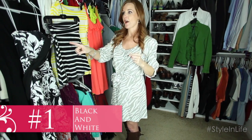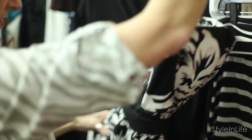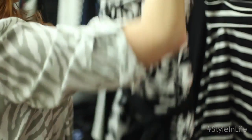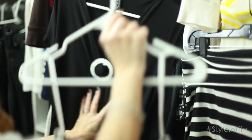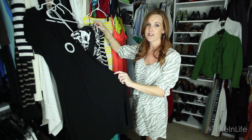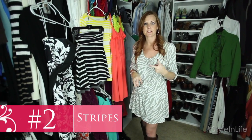Number one: black and white. Black and white is a really big thing this year — it's classy, it's in style, it's truly a classic. I pulled out a black and white dress that I already have in my closet, and this black dress I've had for I don't even know how many years, but it's great to know it's still in style.